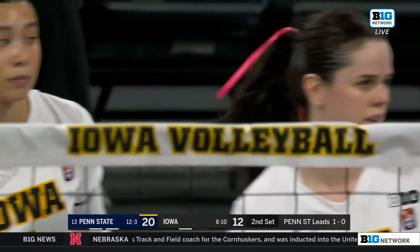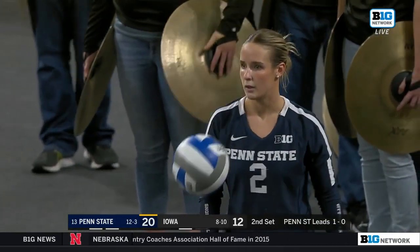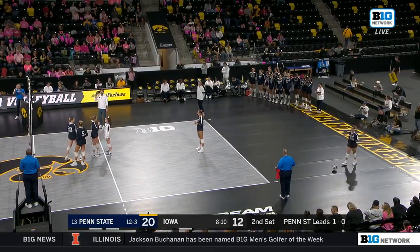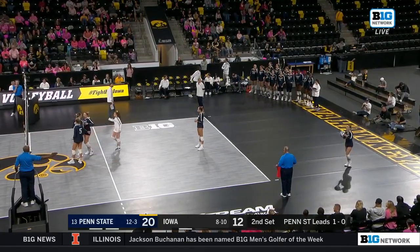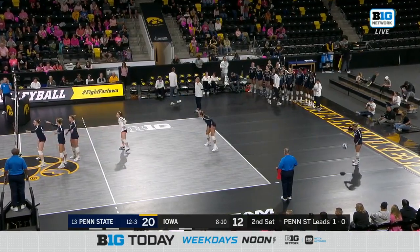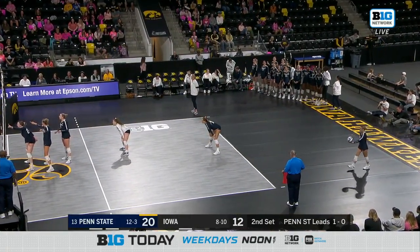Those kind of rallies — you really lose your wind. Absolutely, they were playing for close to a minute. I was out of breath just watching. I remember Nebraska against Purdue had a minute-long rally and Lexi Rodriguez completely admitted afterwards: 'We were gassed after that.' In volleyball you play really quick rallies, so when those rallies do go that long, you're not used to it.